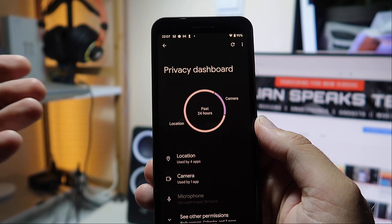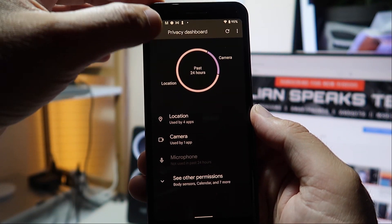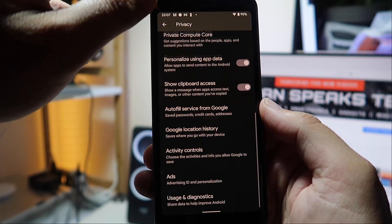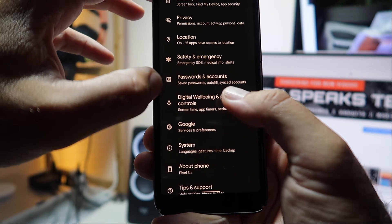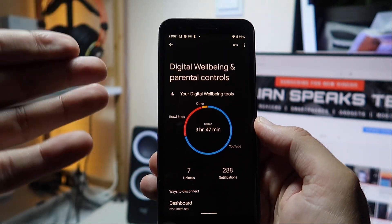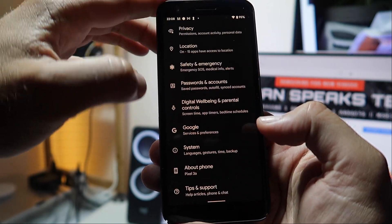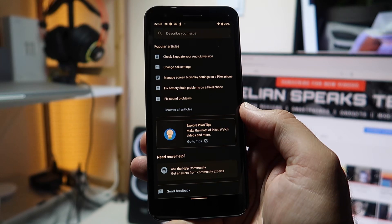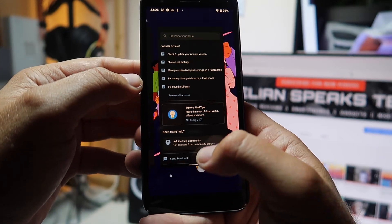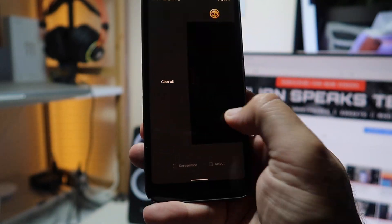Privacy includes a dashboard showing how many times the camera, location, and microphone were accessed and by which applications. Safety and emergency, digital wellbeing, about phone with software information, and Tips & Support which guides you to a Pixel page where you can describe issues and search popular articles. Overall, stability is really great.